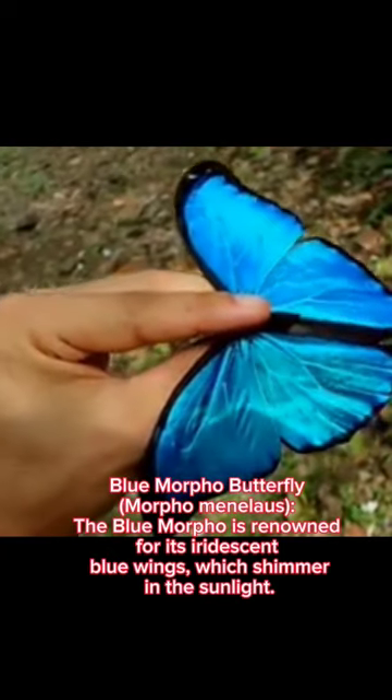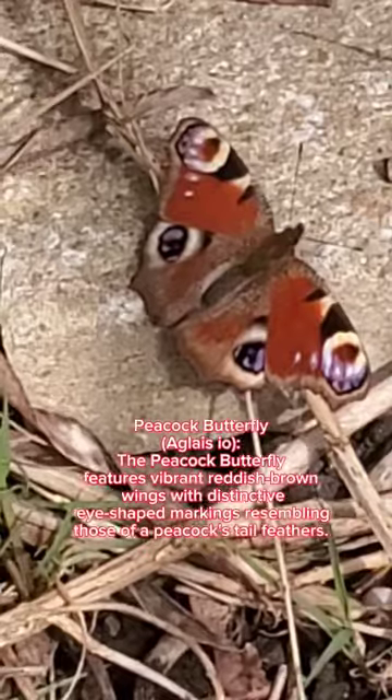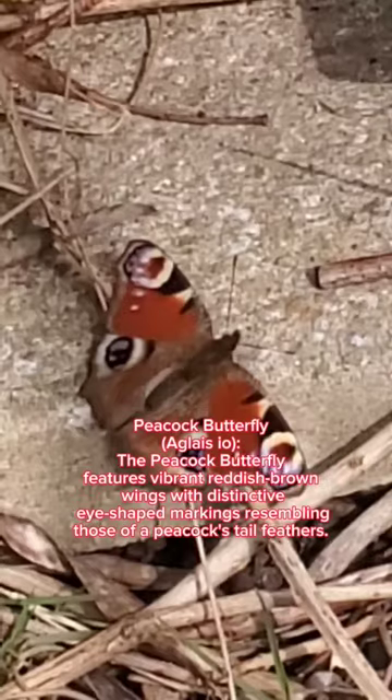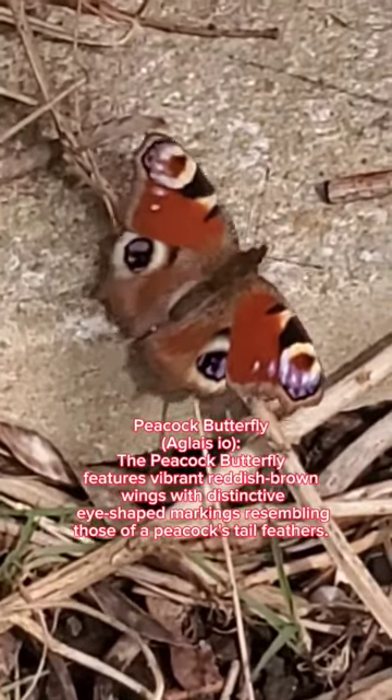morpho is renowned for its iridescent blue wings which shimmer in the sunlight. Peacock butterfly, Aglais io: the peacock butterfly features vibrant reddish-brown wings with distinctive eye-shaped markings resembling